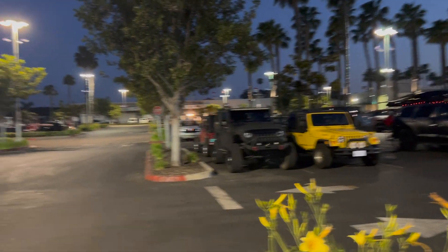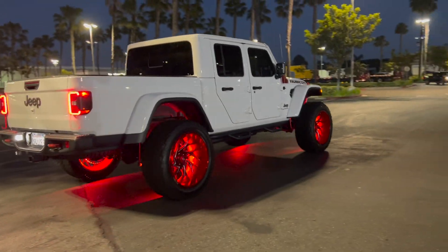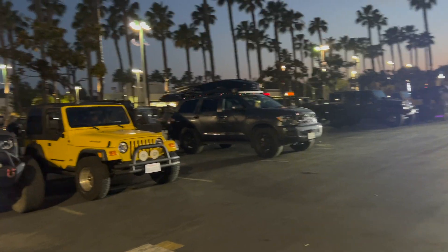Oh yeah guys, check this out — Bronco representing in the energy meetup. Alright, so we're just walking around here. Oh man, look at that — we'll be glowed up. Oh, there's a Sequoia here, cool. Merry Christmas guys!